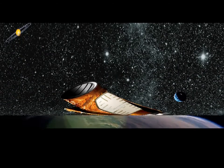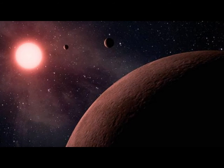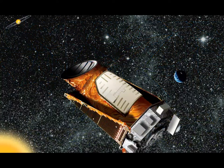The Kepler mission team released a survey of 219 potential exoplanets — planets outside of our solar system — that had been detected by the space observatory launched in 2009 to scan the Milky Way galaxy.